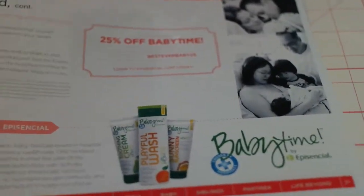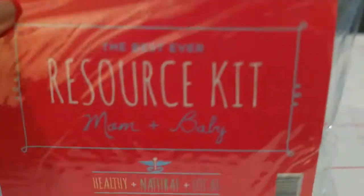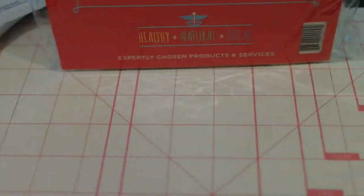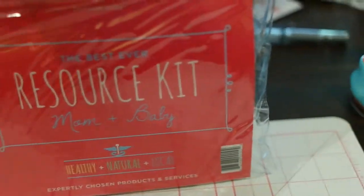I just think that's really super cool, and I kind of want to go through the kit — I haven't gone through it yet. So I thought we'd open it here together and see what this kit has. If you think your hospital could use this kit, they can contact besteverbaby.com. I am going to check with my hospital to see.